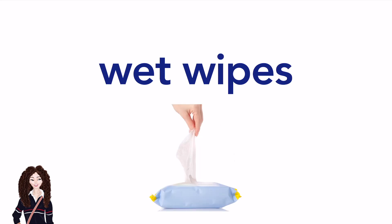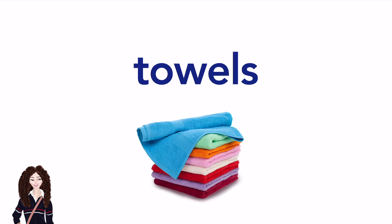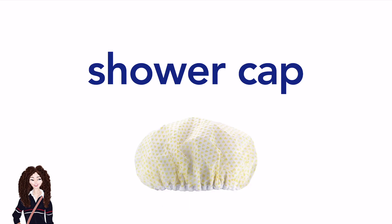Wet wipes. Toilet paper. (American English) / Loo roll or bog roll. (British English) Toilet paper holder. (American English) / Loo roll holder. (British English) Towels. Bathrobe. (American English) / Dressing gown. (British English) Slippers. Shower cap.